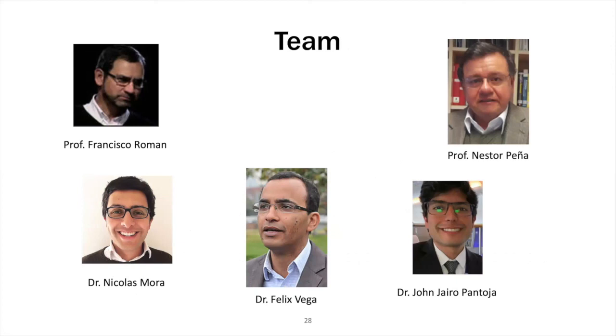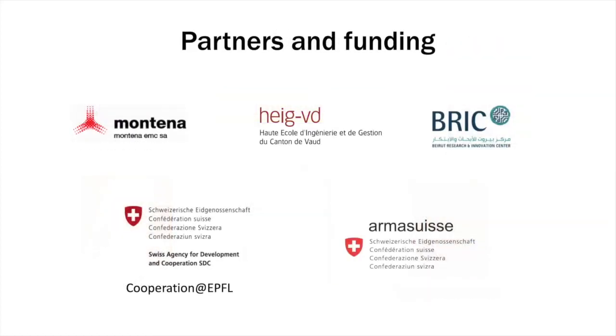Here you see the team behind the project: Professor Francisco Román, Professor Nestor Pena from UNC and Los Andes, who were the initiators of the project; a number of PhD students including Dr. Mora, Dr. Vega, and Dr. Pantoja, who worked directly with me, along with more PhD students who worked with Professor Román and Professor Pena. We partnered with Montana Technology in Switzerland, the University of Applied Sciences in Western Switzerland, and the Beirut Research and Innovation Center. The project was funded by the Swiss government — the Swiss Agency for Development and Cooperation — through cooperation at EPFL and Parma Suisse. Thank you very much for your attention.